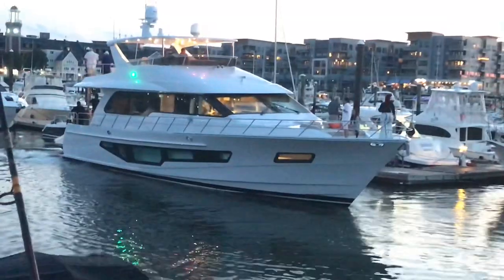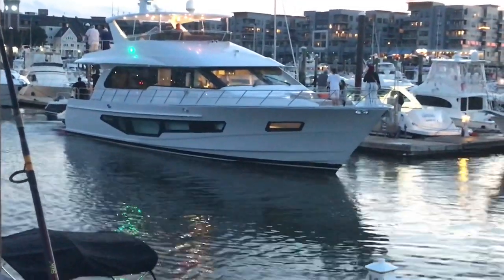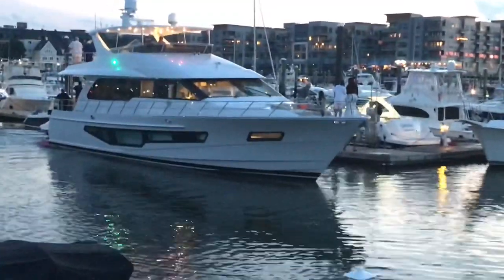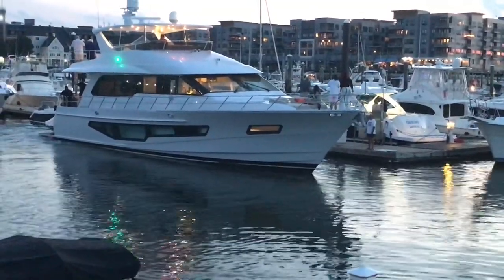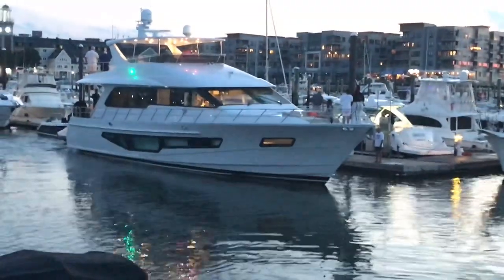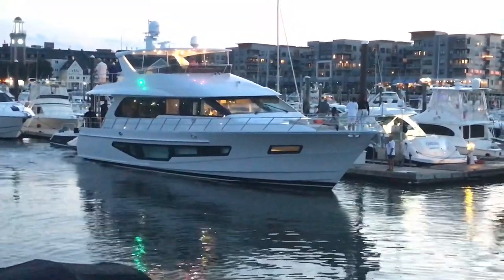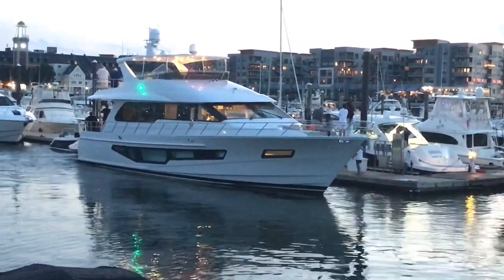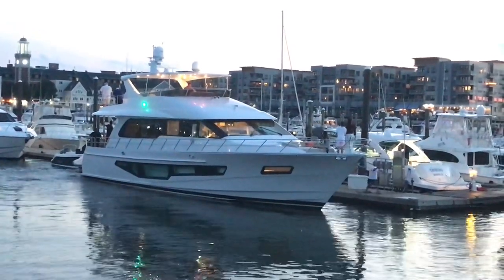I've seen this guy dock quite a bit and he seems pretty flawless every single time. I'm not even sure he ever touched the bow thruster because I never saw any water displaced up there — maybe the current was working with him today. Docking is all about knowing which way the current's going, which way the wind's going, which way the tide's going.